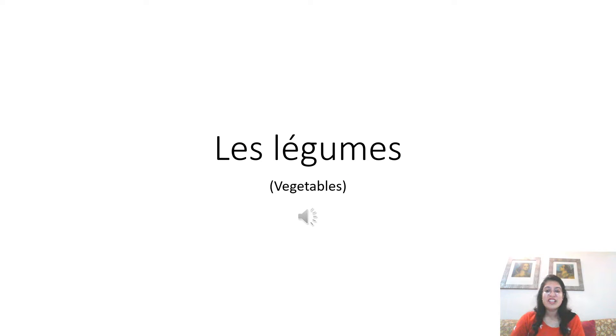Vegetables is called les légumes in French. Les légumes. By now you all know how to pronounce les in French. Les is pronounced as les. This means the. Le, la, or les means the in French. So, les légumes means the vegetables. Les légumes.